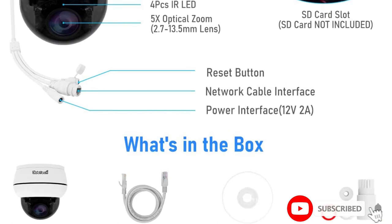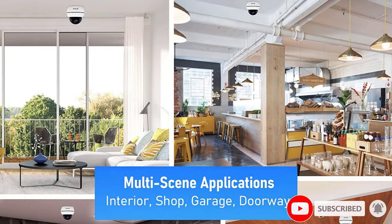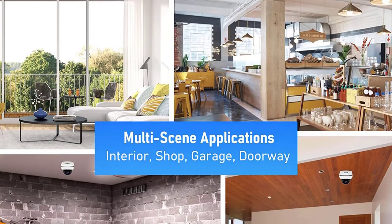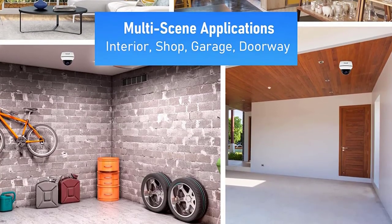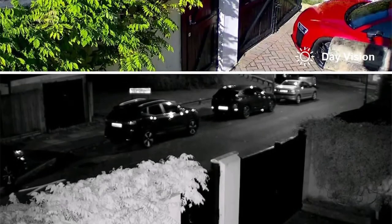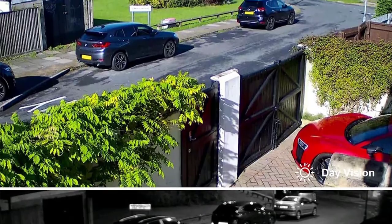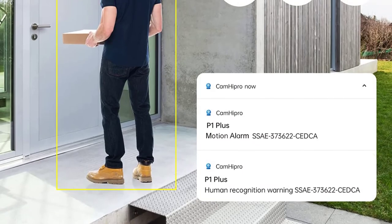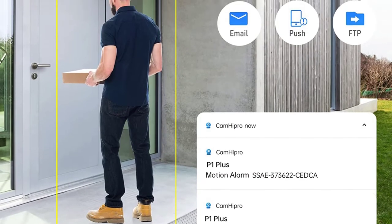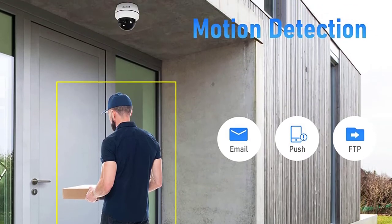The camera has IR night vision for crisp recordings at night and uses the Smart H.265 Video Compression Technique to reduce storage usage. It is made from durable waterproof material with an IP66 rating. It is an affordable product with great features, works well with most third-party software, sends real-time motion alerts to your device, and delivers high-quality images and video.